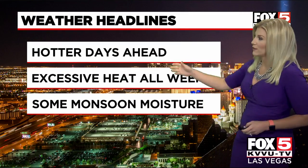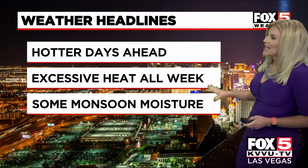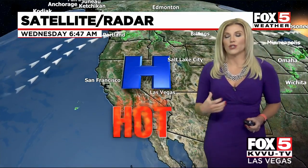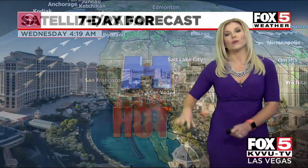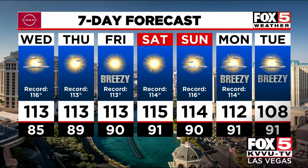By tomorrow we're on track to make it into the record books, with hotter days ahead — excessive heat all week. We'll then be returning some monsoon moisture into the mix. As of right now, not expecting to see any storms, but there will be an increase in humidity over the next few days as high pressure remains in place, drawing moisture from the south. We're on track to tie the record high Thursday into Friday, smash a record on Saturday, be 2 degrees shy from tying the record Sunday into Monday, and it will be breezy as temperatures finally drop below 110 early next week.